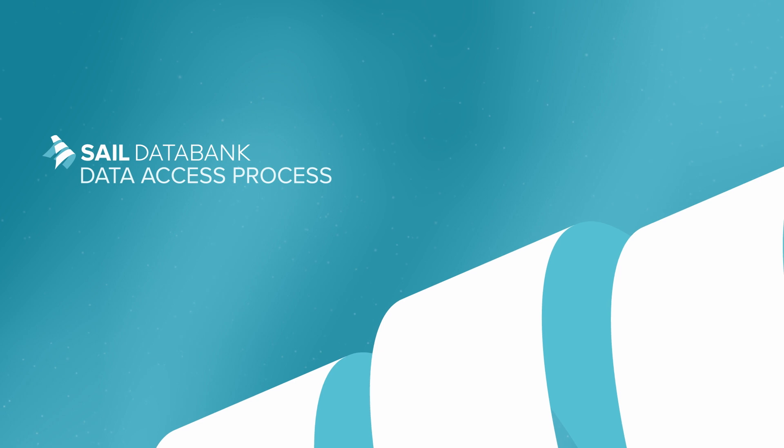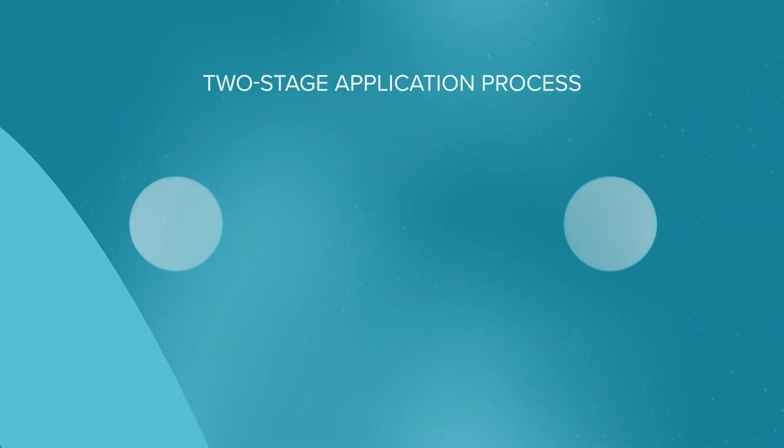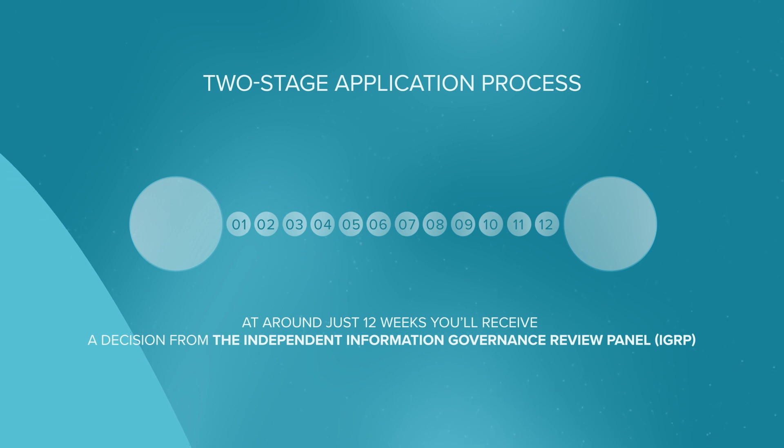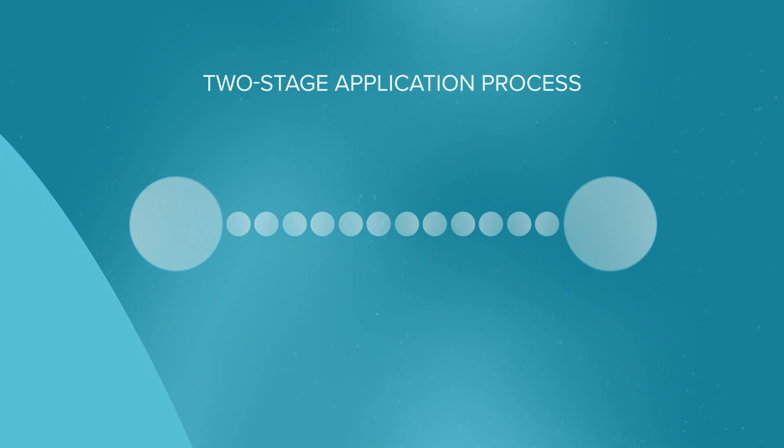SAIL's data access process. SAIL Data Bank has established a convenient and effective two-stage application process for researchers who would like to access data through the Data Bank for high quality research projects. After submitting your application to us, you'll receive a decision from the Independent Information Governance Review Panel in just 12 weeks.